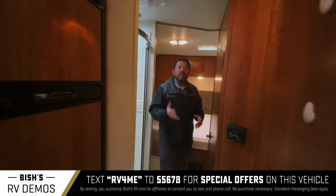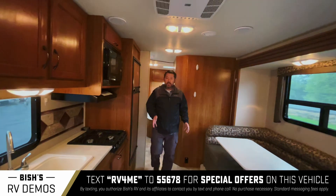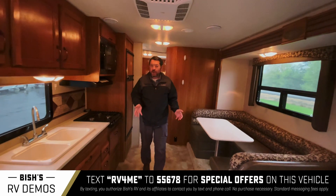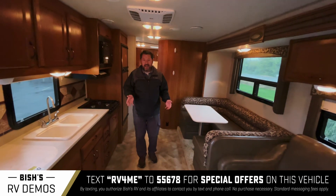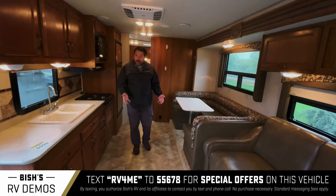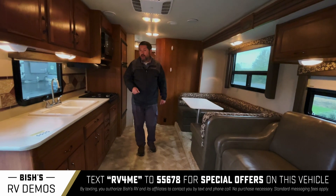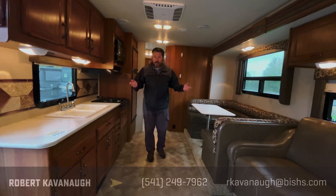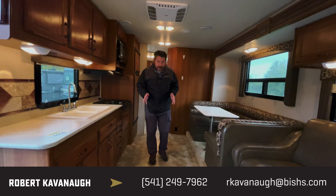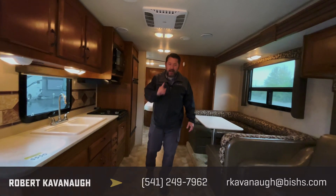A very nice, very affordable Class C motorhome. This is a Jayco Redhawk 29FK — about 29 feet, in really good shape, low miles. Come have a look at this motorhome at Bish's RV in Junction City, Oregon. Ask for me, Rob Cavanaugh. I'd be happy to show you this motorhome or any motorhome we have on the lot. Have a great day.